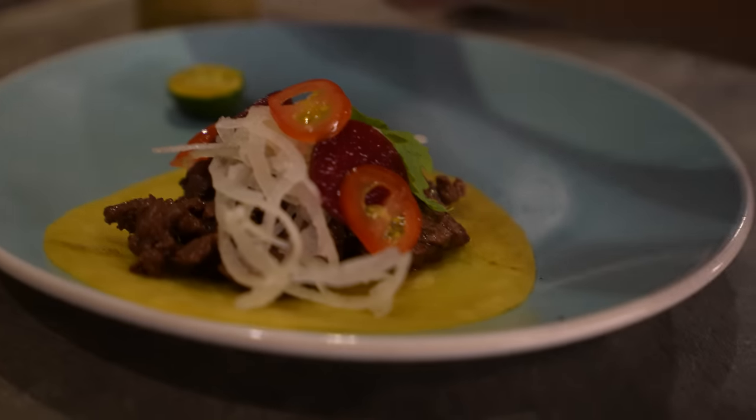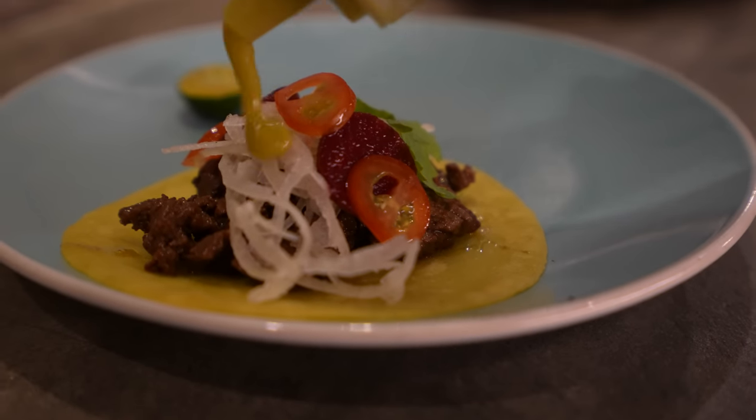Get my taco ready with some of that salsa verde, which this restaurant is also very famous for. Look at this beautiful taco. Oh yeah, that is really good. Bright flavors.